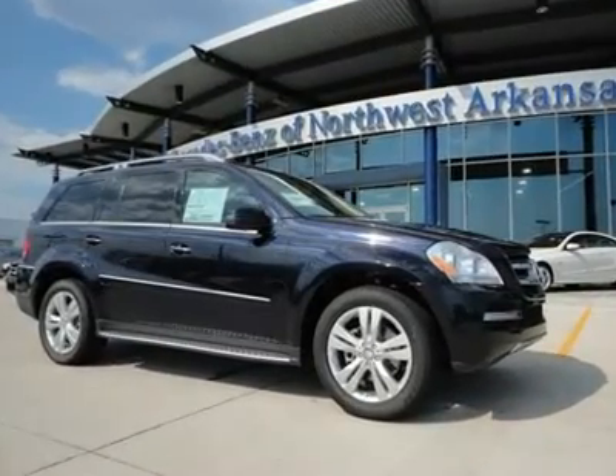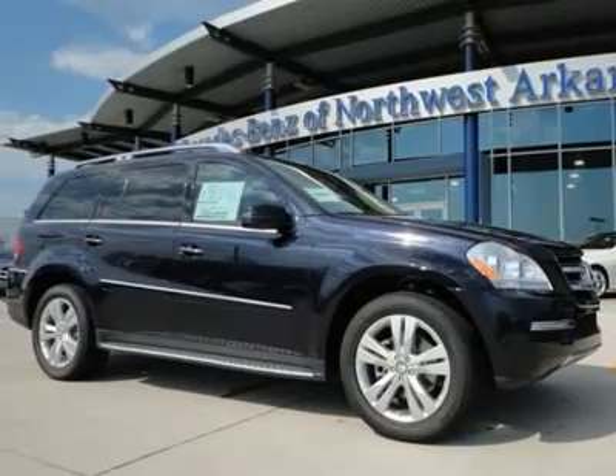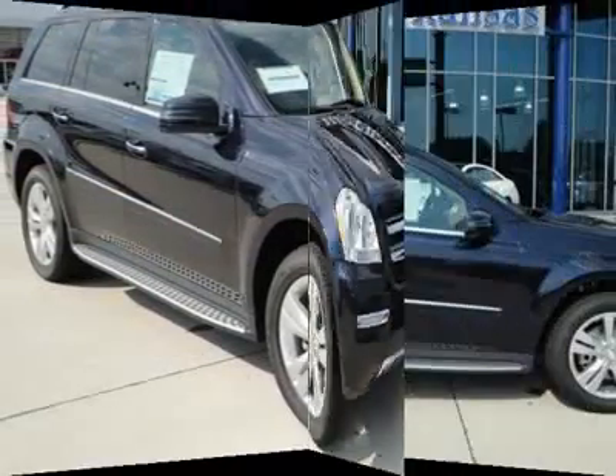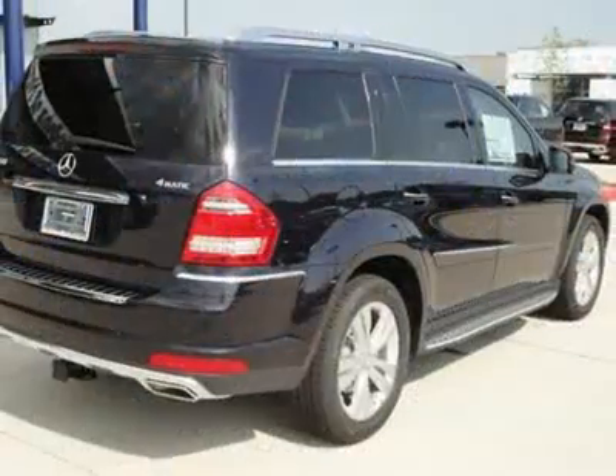You'll love this 2012 Mercedes-Benz GL Class. This is a car you'll want to take home. With 11 miles, it features automatic transmission and an exterior color of Capri Blue Metallic. Call us and be the first to open the car door today.